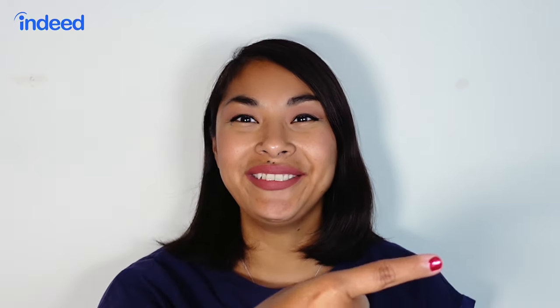If you found this video helpful, make sure to give it a like and subscribe to our channel. For more CV and resume tips, check out this playlist, and for advice on how to write a winning resume, be sure to check out that video. Best of luck and we'll see you in the next video.